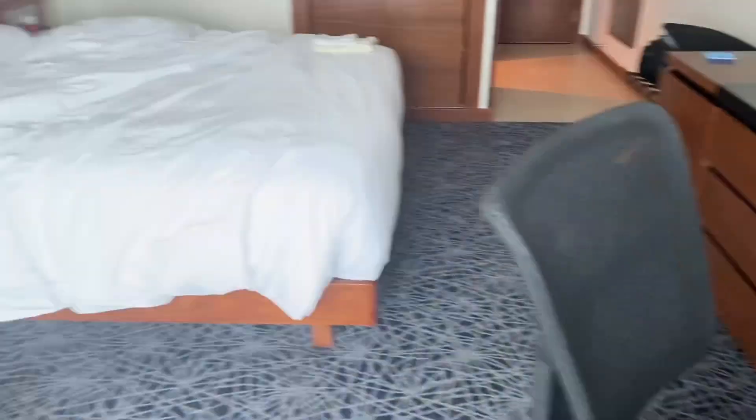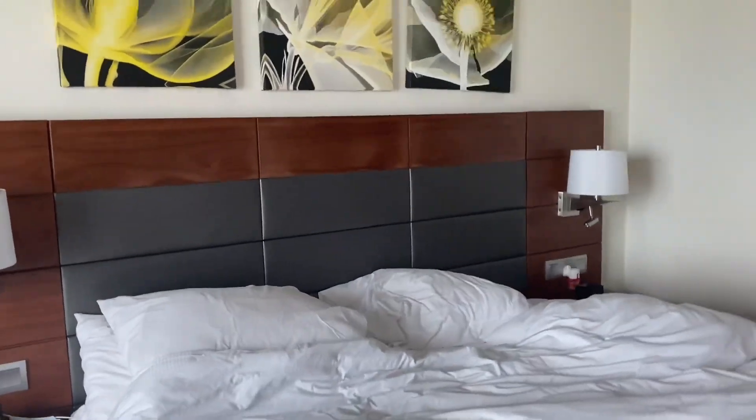Another chair over here and my bed, which is messy. Here you go. And here is where we keep our clothes, a safe box, and another space where you hang your clothes as well.